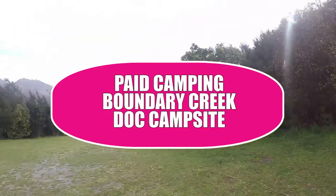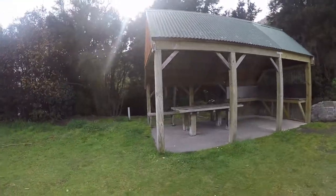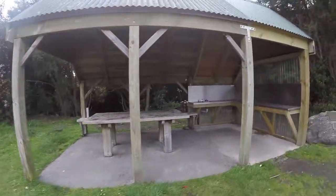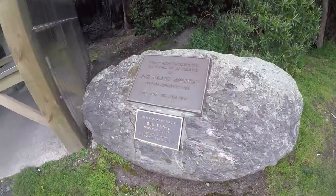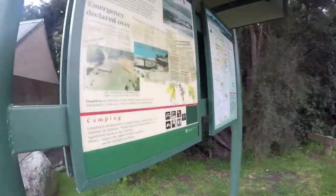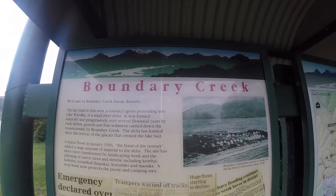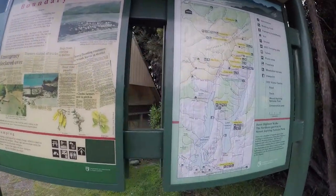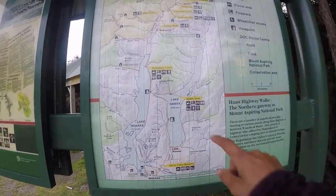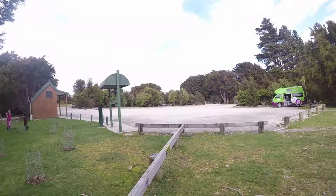At this DOC campsite you have the views and there's a little picnic area here and also a sink. We're just down the road from Makarora at Boundary Creek, about 25 minutes away from Wanaka. There's no freedom camping around here because we're in a national park.